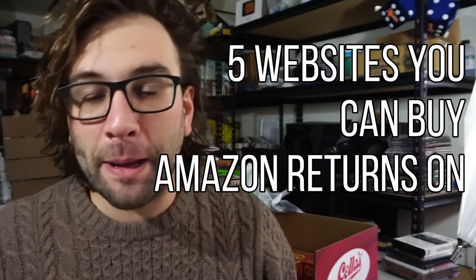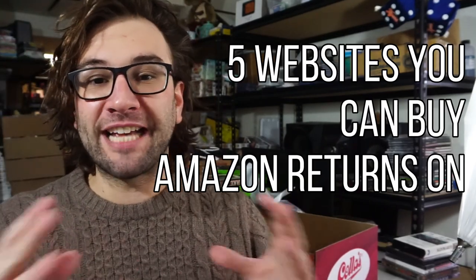Hey what's up, it's Blake and I'm going to help you make some money. This video covers five websites where you can buy Amazon return pallets online, or really any business's liquidated merchandise — things from Walmart, Home Depot, Amazon, Wayfair, and a whole bunch of businesses who have surplus inventory, shelf pulls, or returns and want to sell it to you at a fraction of the retail price.